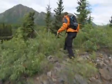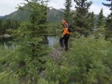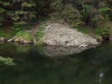Beavers create wetlands by damming rivers and lakes in order to control water levels around their homes. See that massive pile of mud? There you go, that's the beaver lodge.